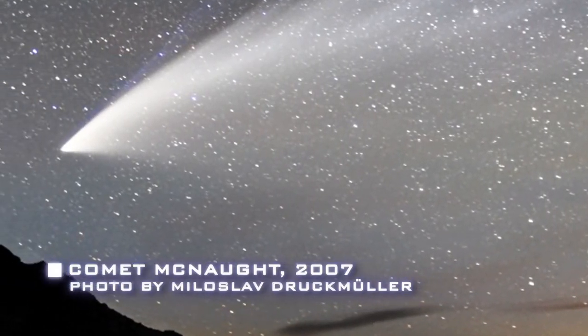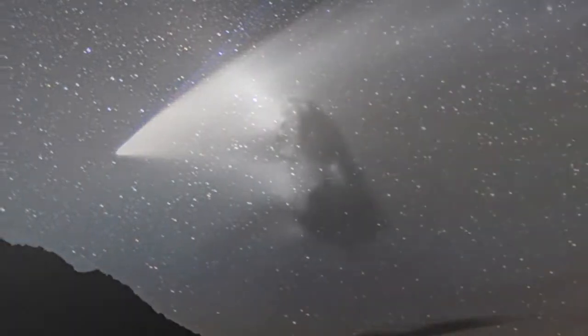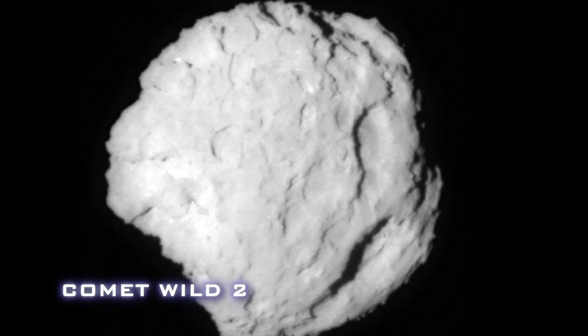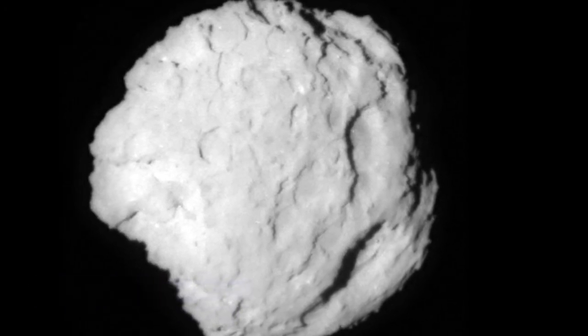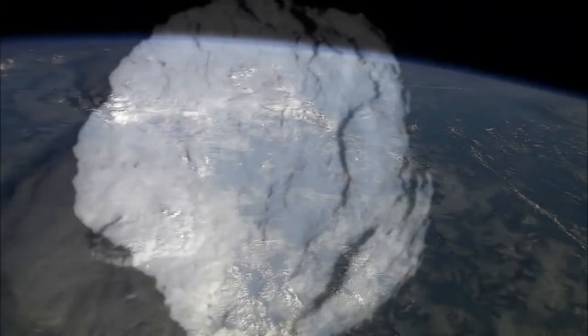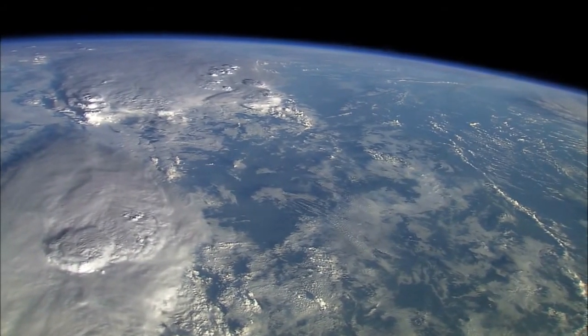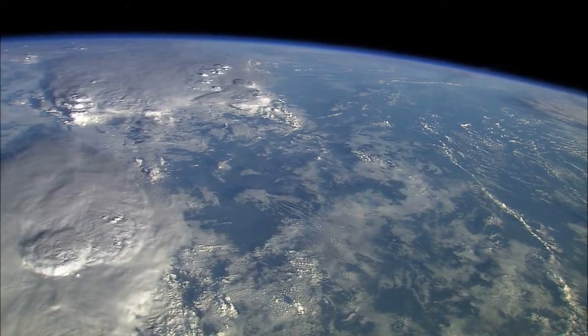By learning more about the small bodies in our solar system, scientists will be able to address questions about the solar system's past and compare to other planetary systems we find in similar phases of construction. For example, did Earth's oceans arrive by impacts with small icy bodies? If so, is the same process happening elsewhere, and can we find those locations?